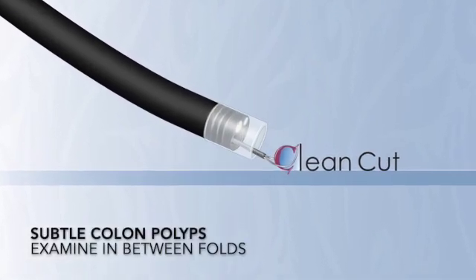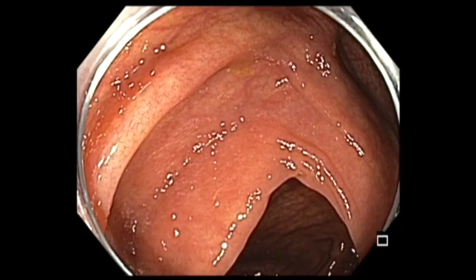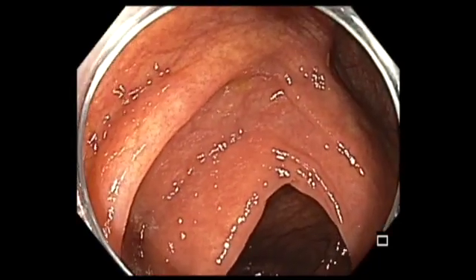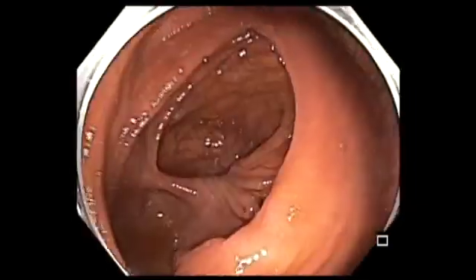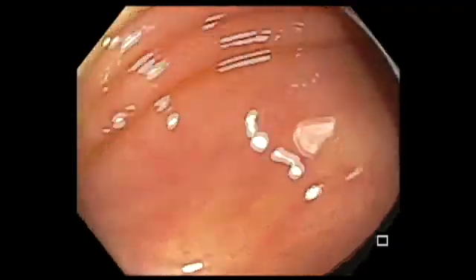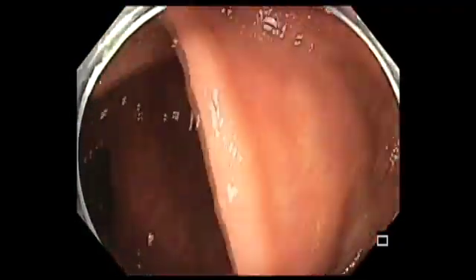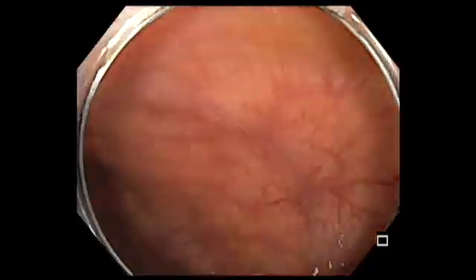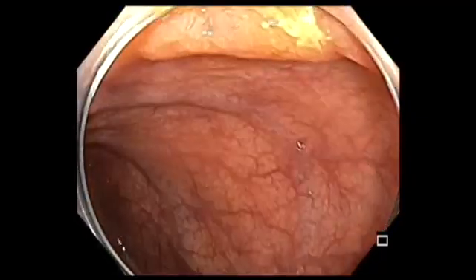Greetings, let me show you a case of a subtle polyp hiding behind a fold. As we are coming out of this cecum, the area above the ileocecal valve, that first segment looked okay, but when you take time and go behind that fold,